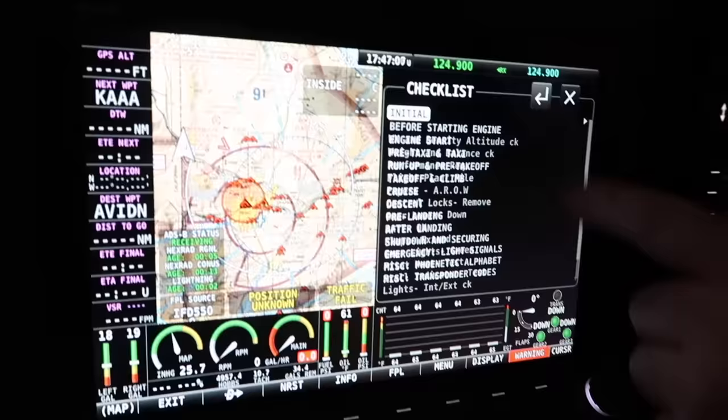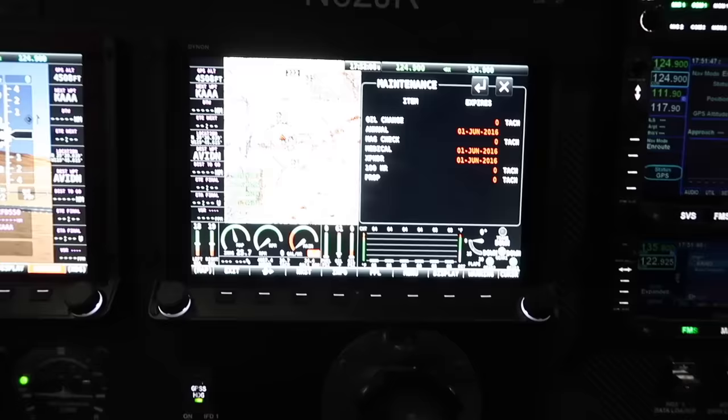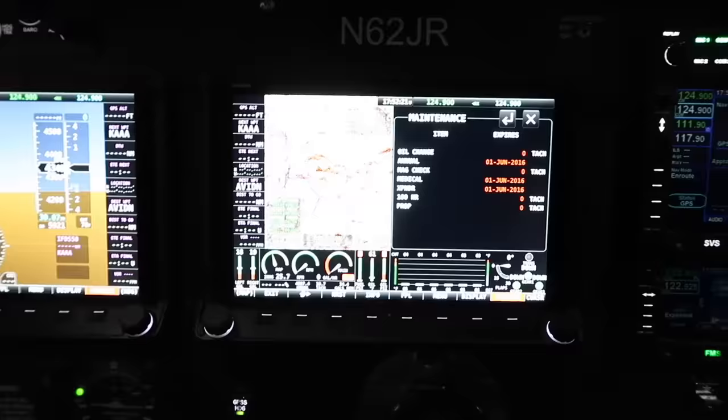I've also integrated all your checklists into the Dynon displays. Really? We go to menu and checklist - everything is programmed in there. We've got initial, everything from walkarounds, before engine start, maintenance log. You can program in what tach time your oil changes are due, what date your annuals are due, that kind of stuff. It'll give you little pop-up alerts - handy to know. You don't have to refer to your binder full of logs - you just pop it up and know when your oil change is coming up. You can also load in weight and balance into here once you've got the different numbers plumbed in.